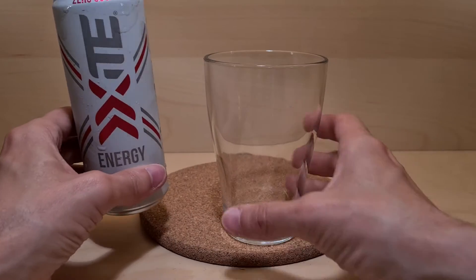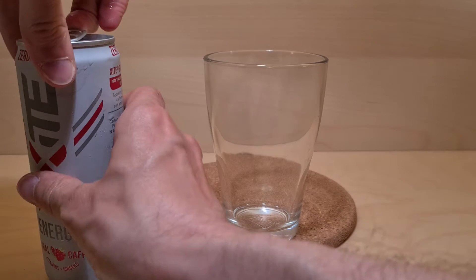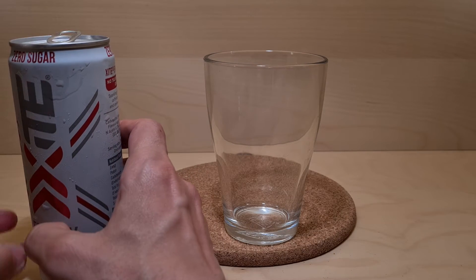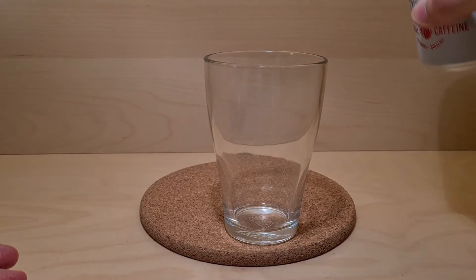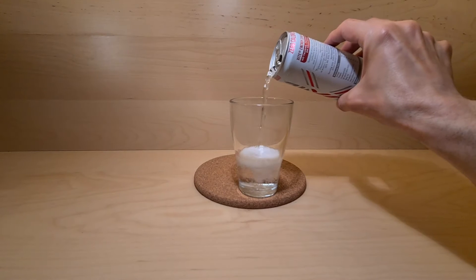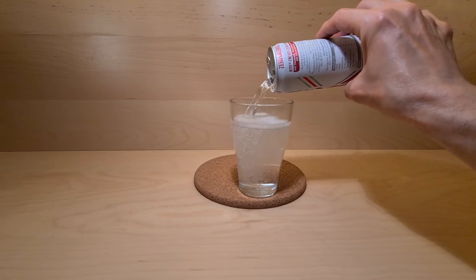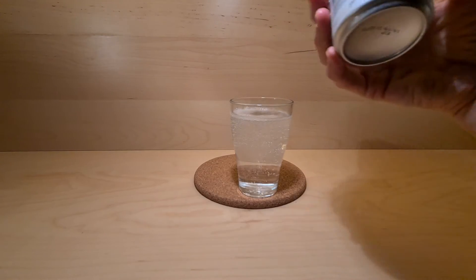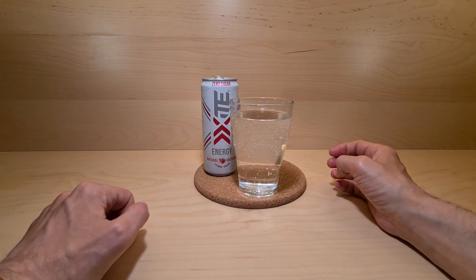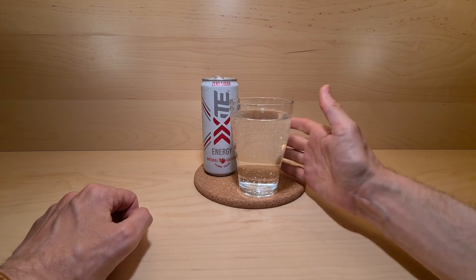We're a little bit closer in a minute, so I'm assuming this is going to be completely clear. Let me know in the comments below - have you ever seen this one? Have you seen any other flavours? Yep, completely clear. Nice and fizzy. Certainly nice and fizzy looking at all the bubbles.